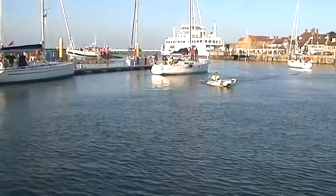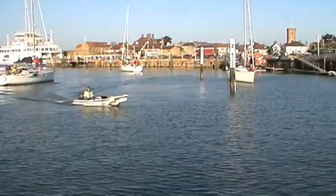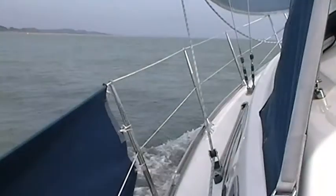There are two boats practising around here. Seven point six knots - not bad.